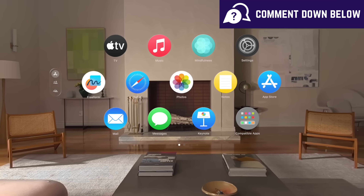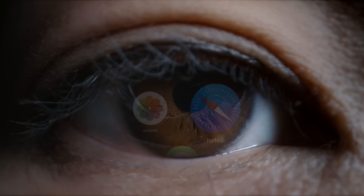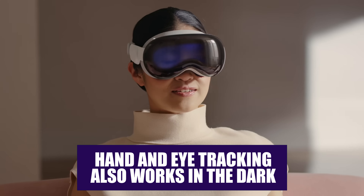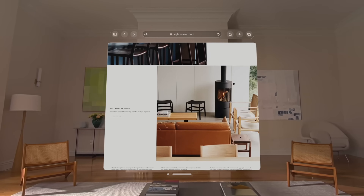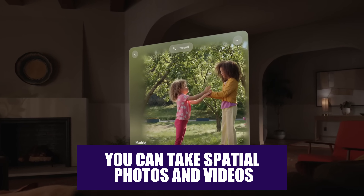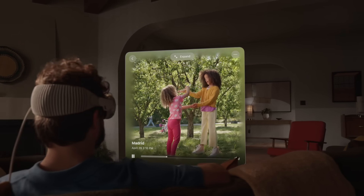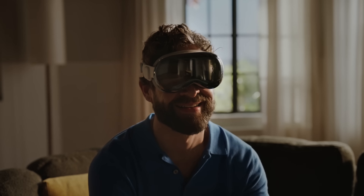What sets the Vision Pro apart is that there are no controllers — every interaction is done with your eyes and hands, or by speaking to Siri using the built-in microphones. Hand and eye tracking even works in the dark, though light is still needed for room tracking. You can also take spatial photos and videos, as well as 3D stills and videos using the headset itself, or capture spatial videos with the iPhone 15 Pro and iPhone 15 Pro Max, though not photos.